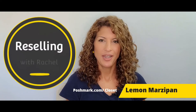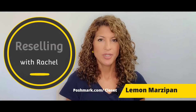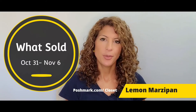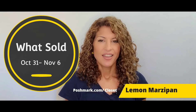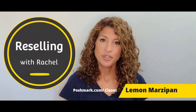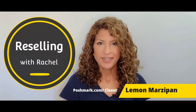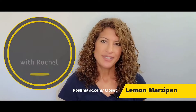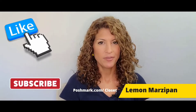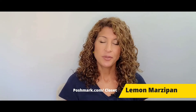Hi guys, welcome to my channel Reselling with Rachel. This episode I'm going to cover what sold on Poshmark from October 31st through November 6th. On this channel I'll be covering all things related to reselling, entrepreneurship, selling on Poshmark, fashion, and other things. If that sounds good to you, please like and subscribe so you'll get notified of future videos.